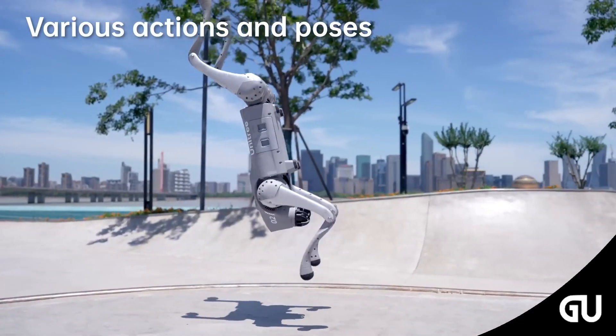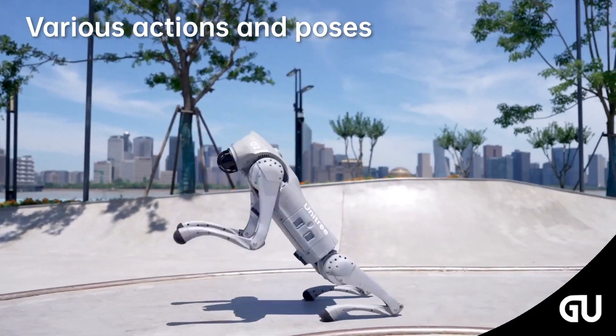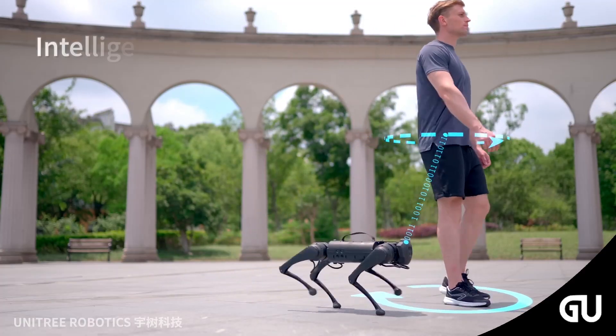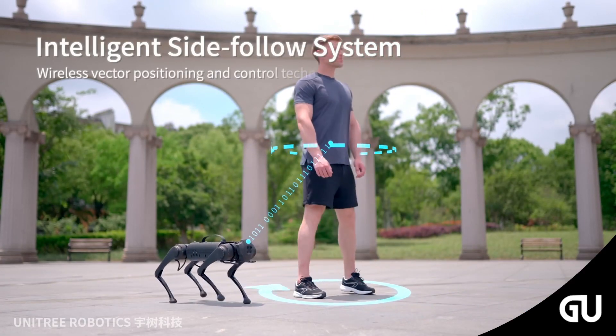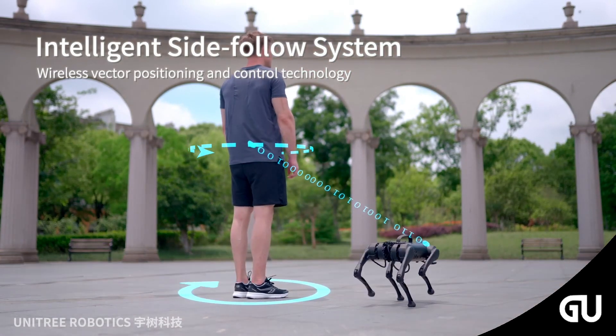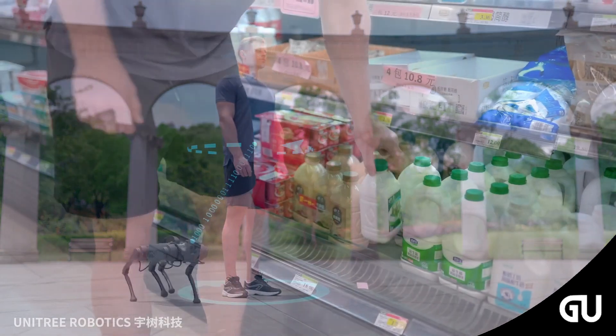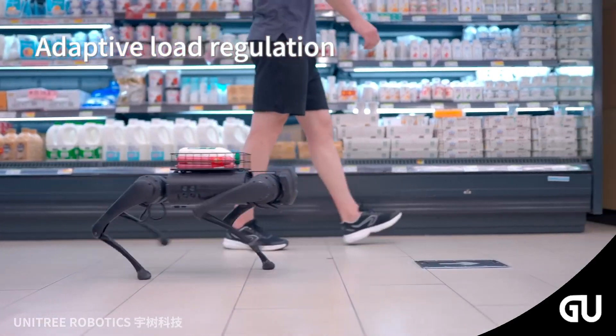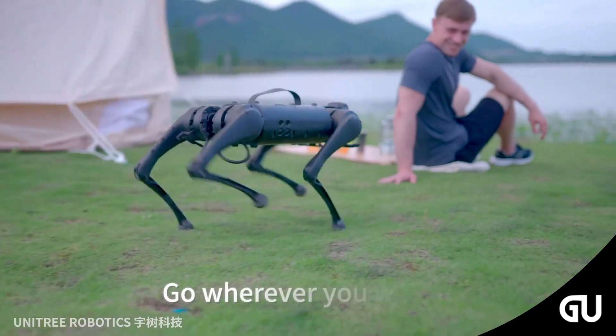Introducing the Go2 robot dog from Unitree. It's been just two years since China-based Unitree introduced the Go1, a $2,700 quadruped robot. Since then, the Go1 has had a huge influence over the small quadruped research market due to its unique combination of performance, accessibility, and being super cheap.